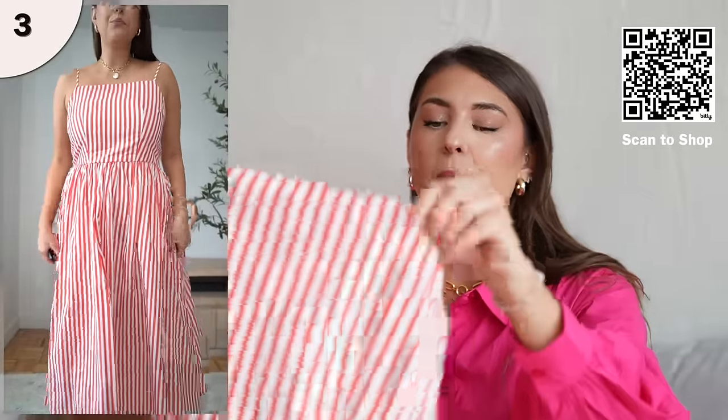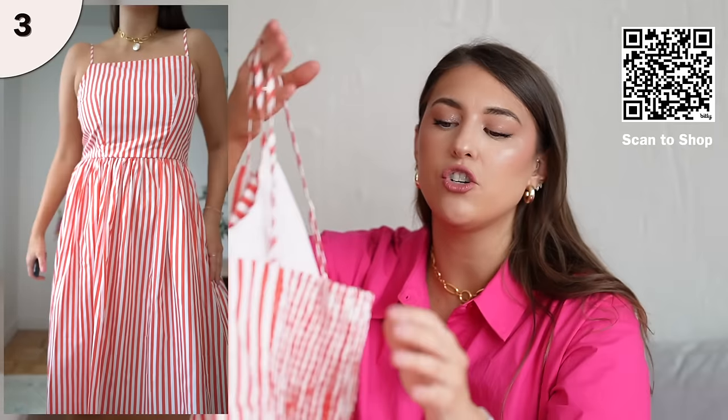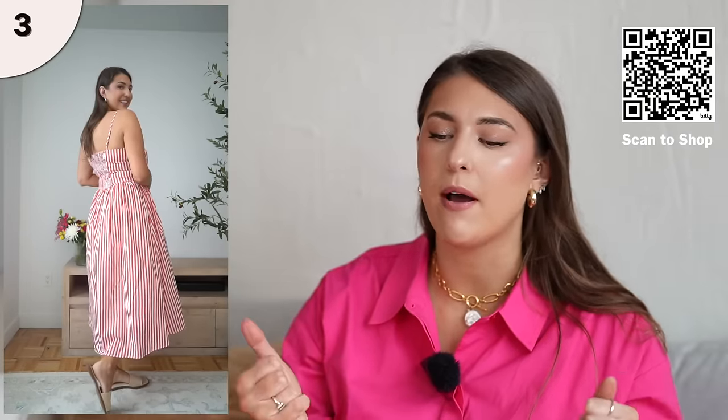This next dress I truly think fits like a dream. I love this higher neckline as it comes up, and it's in this really fun striped material. I'm wearing this in a size large. The back also has a smocking detail, and I think this just really flatters any body because it's going to give you that hugging shape in your chest area, and it's going to billow out like an A-line shape. If you're concerned about your stomach, I like to hide mine a little bit.